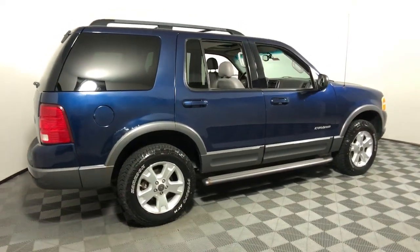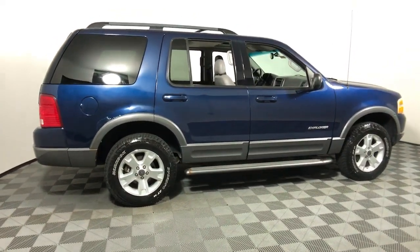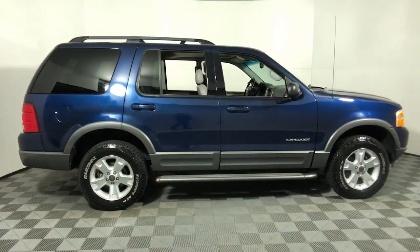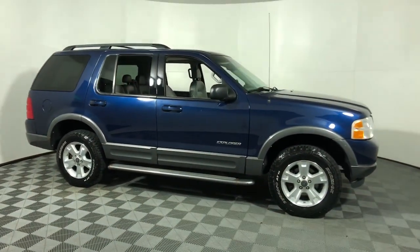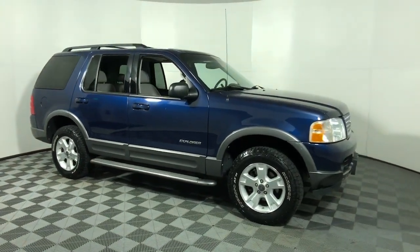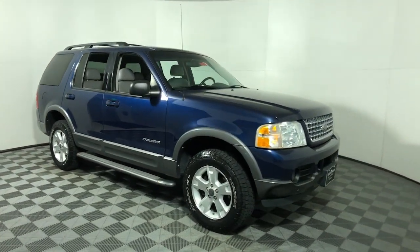Get into the 2004 Ford Explorer. With less than 200,000 miles on the odometer, this vehicle provides excellent value. Handsome and rugged, this Explorer delivers solid midsize SUV versatility.